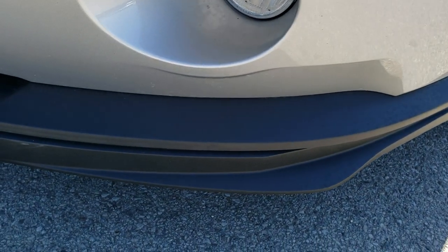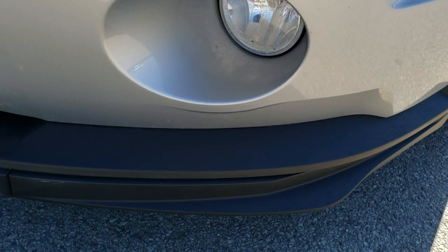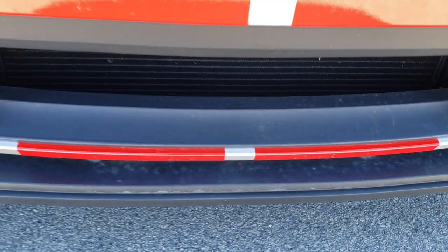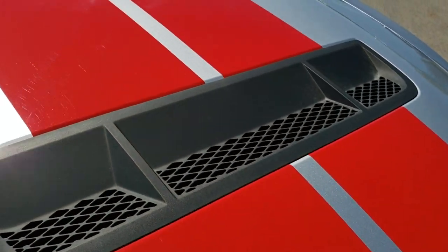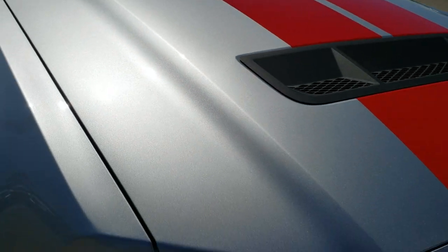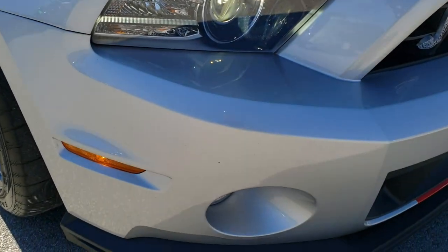It's just about as clean as you can get for a 2013. The lower valence right there — no scuffs, no scrapes. All the stickers are in excellent condition. The hood is in nice shape as well. That silver really shines.